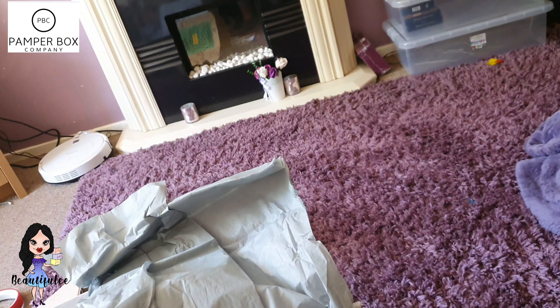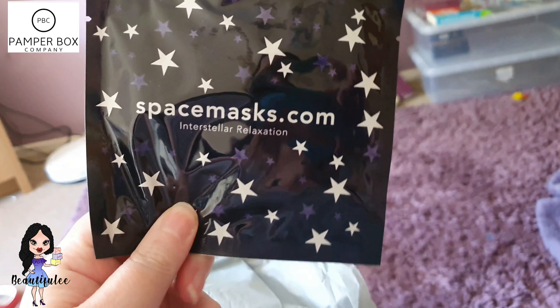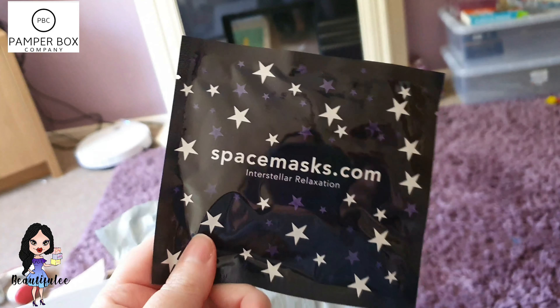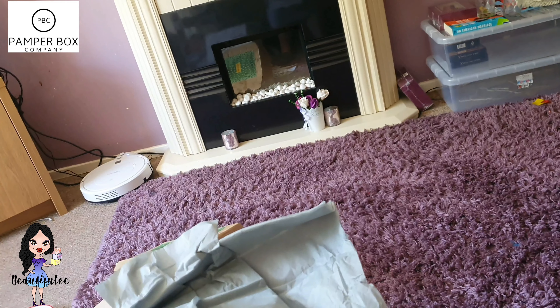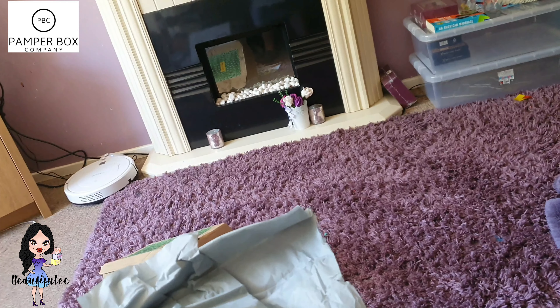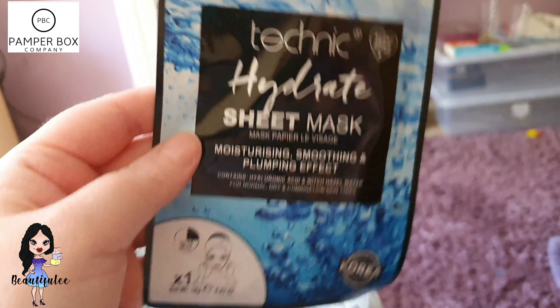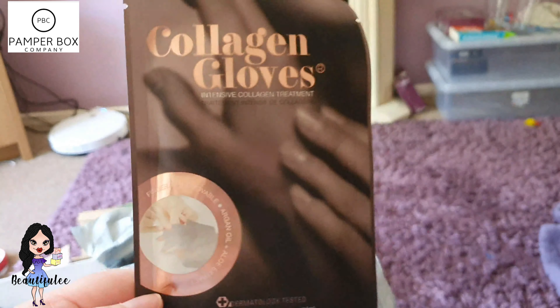Next we have — oh god I love these — the Space Mask. I do like these because you can put them on even if you've got a headache and they help you relax, help with your headache, and help you get to sleep. We've also got a Techniques Hydrate Sheet Mask, which it says is cream as well, and at the bottom we've got collagen gloves.